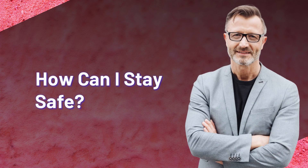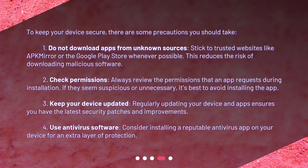How can I stay safe? To keep your device secure, there are some precautions you should take. 1. Do not download apps from unknown sources — stick to trusted websites like APKMirror or the Google Play Store whenever possible, as this reduces the risk of downloading malicious software. 2. Check permissions: always review the permissions that an app requests during installation; if they seem suspicious or unnecessary, it's best to avoid installing the app. 3. Keep your device updated: regularly updating your device and apps ensures you have the latest security patches and improvements. 4. Use antivirus software: consider installing a reputable antivirus app on your device for an extra layer of protection.